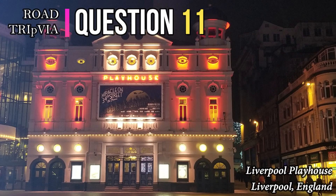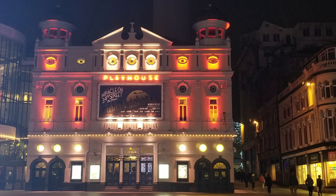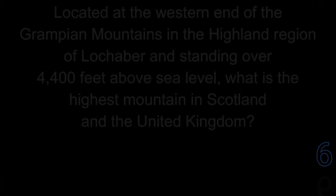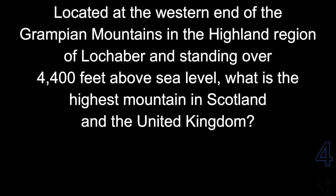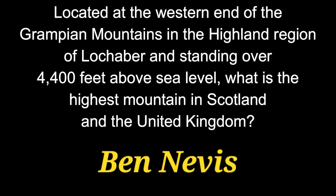Question number 11. Located at the western end of the Grampian Mountains in the highland region of Lochaber and standing over 4,400 feet above sea level, what is the highest mountain in Scotland and in the United Kingdom? The answer is Ben Nevis.